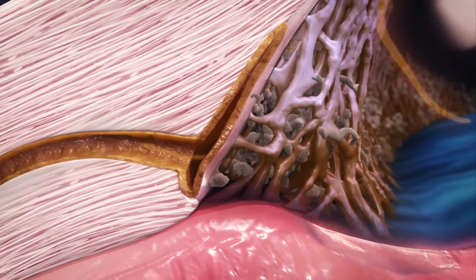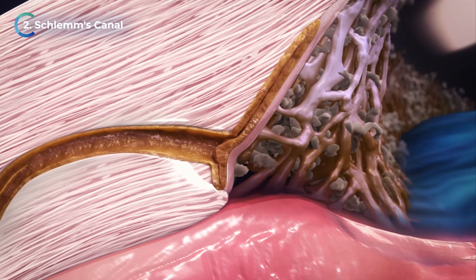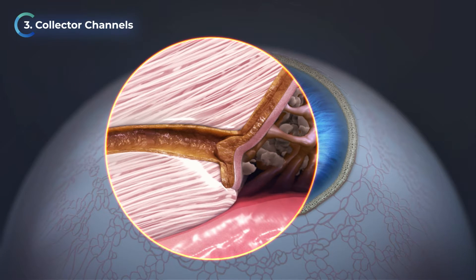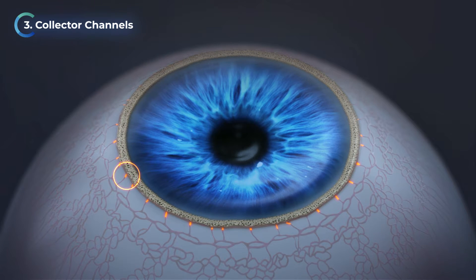Glaucoma can lead to a decrease in the outflow facility of Schlemm's canal by up to 50%, which may become narrowed or collapsed. Additionally, up to 90% of collector channels can become blocked, causing further outflow resistance.